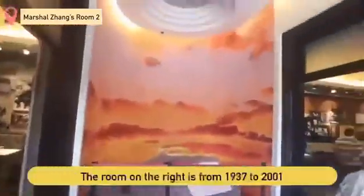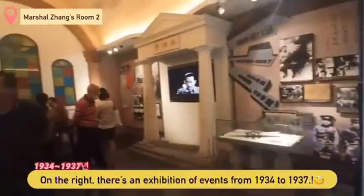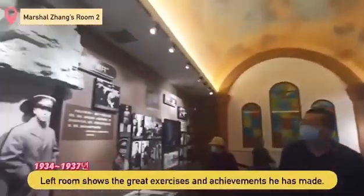This is the second exhibit room, also about his life. The room on the left covers 1937 to 2001, and the room on the right covers from 1934. The left room features the great military exercises, and in the room on the right, there is a story about the end of his life.